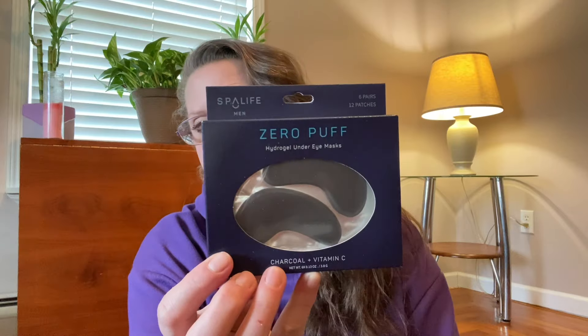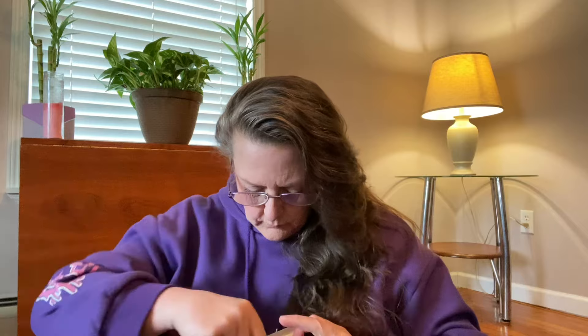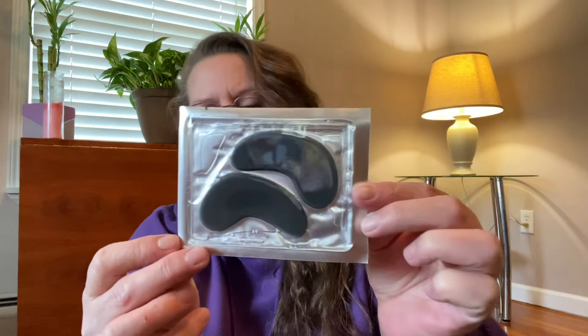This was in the beauty department as well — this is Spa Life for Men. Zero puff, 12 patches, six pairs. They are charcoal and vitamin C hydrogel under-eye masks. Let me open this up — they're all individually packaged, and that is what they look like. If I put them on I don't think the police are going to show up saying you're wearing a man's face mask. So grab those.